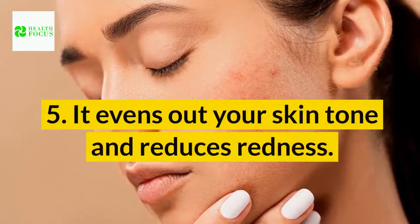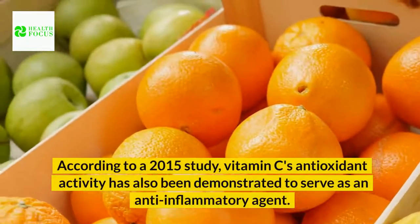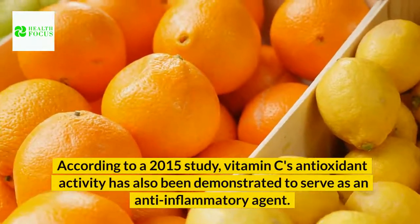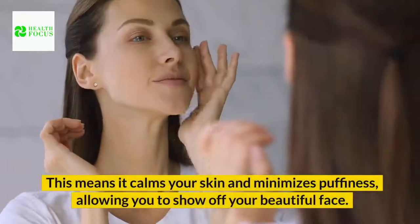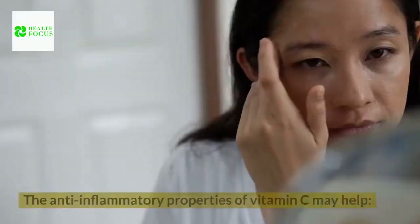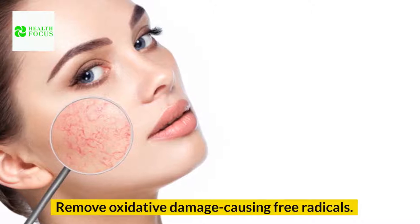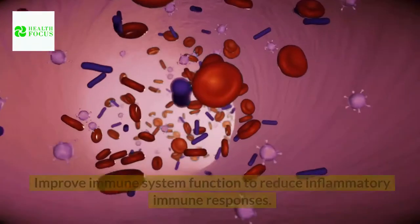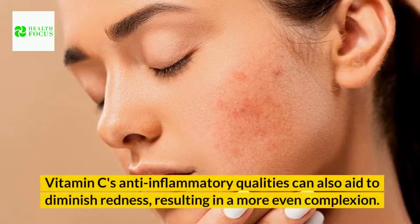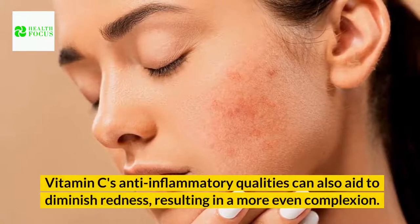Benefit 5: It evens out your skin tone and reduces redness. According to a 2015 study, vitamin C's antioxidant activity has also been demonstrated to serve as an anti-inflammatory agent. This means it calms your skin and minimizes puffiness. The anti-inflammatory properties of vitamin C may help remove oxidative damage-causing free radicals and improve immune system function to reduce inflammatory immune responses. Vitamin C's anti-inflammatory qualities can also aid to diminish redness, resulting in a more even complexion.